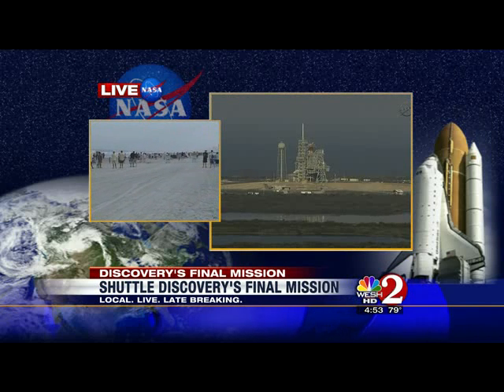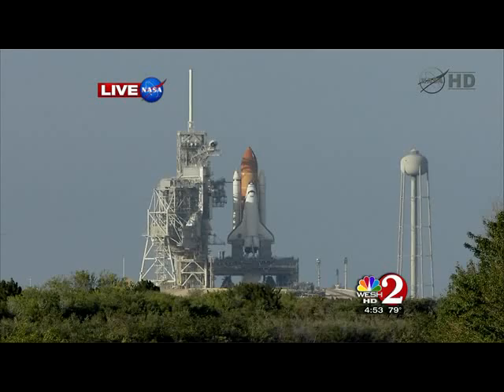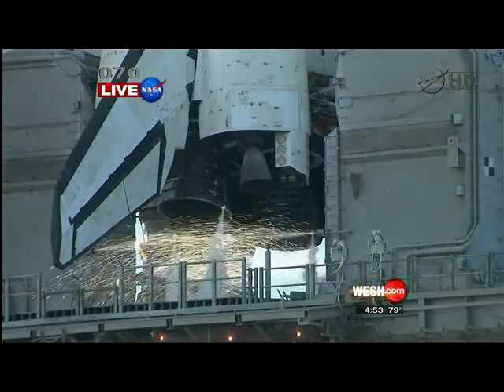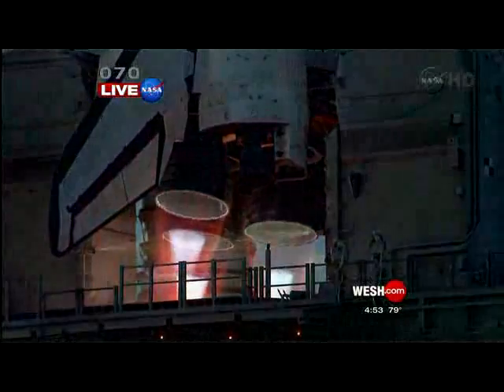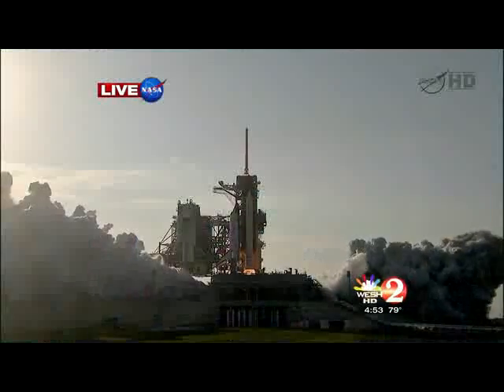Six lives on the line. 20 seconds. We're all hoping Discovery's last flight is a safe one. The water sound suppression system has been activated, protecting Discovery and the launch pad from acoustical energy waves. Go for main engine start. We have main engine start. Booster ignition, and the final liftoff of Discovery.